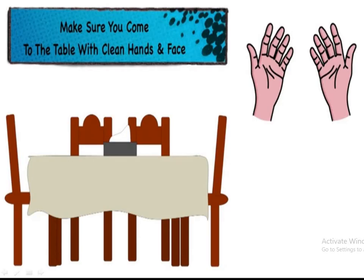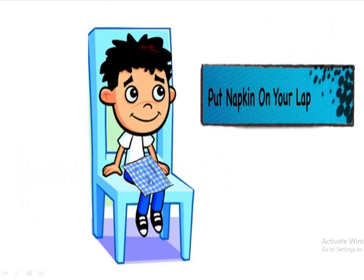You should make sure that you come to the table with clean hands and face. Before coming to the table to eat, you should make sure that your hands are clean — that means you have to wash your hands properly.